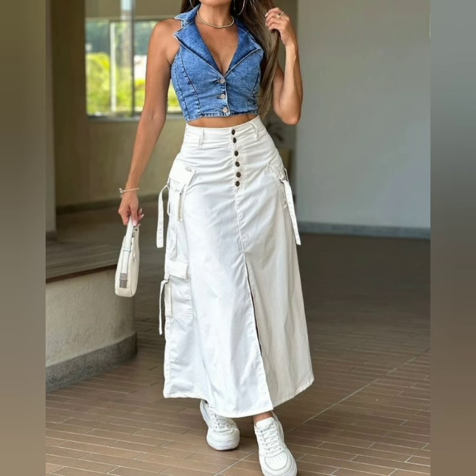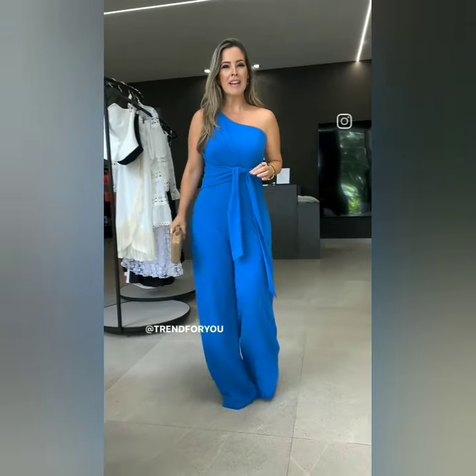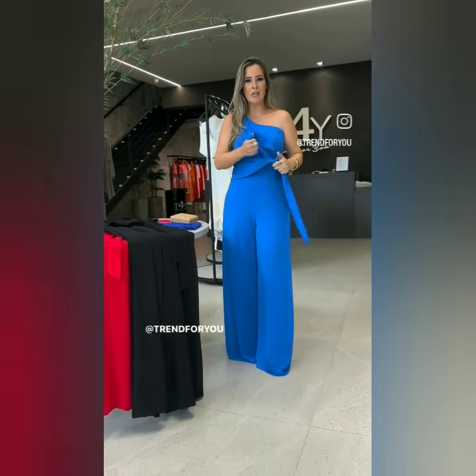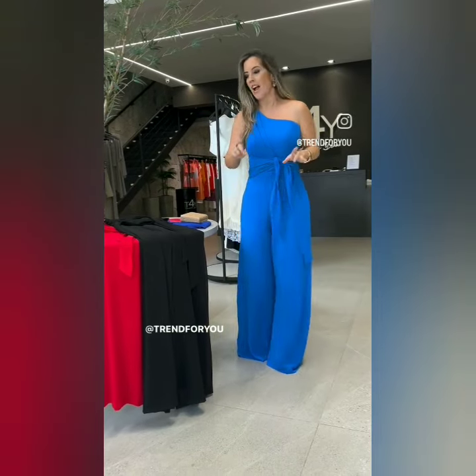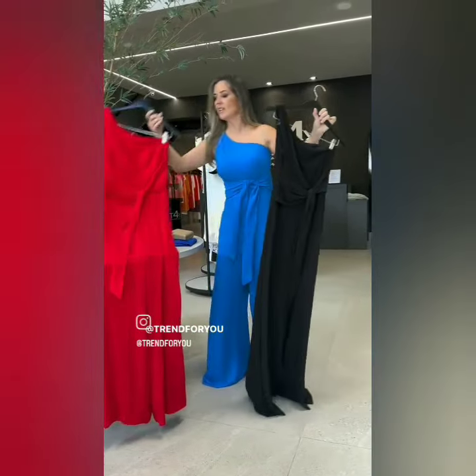Please subscribe to our channel, hit the like button, and turn on notifications for our videos. Also check out our woolen dresses and woolen jackets collection.